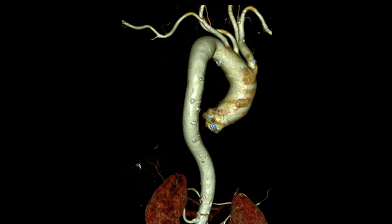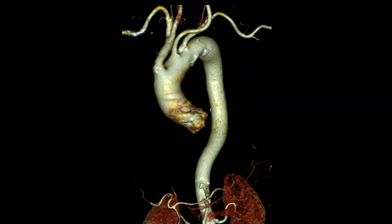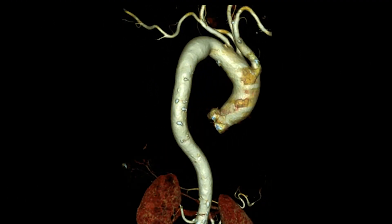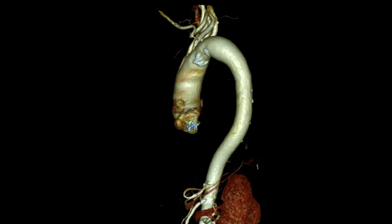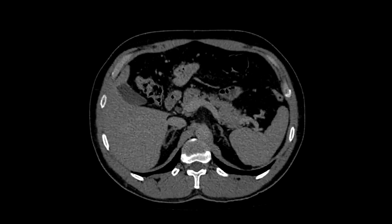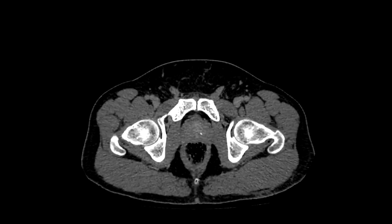A descending thoracic aortic aneurysm is a condition where there is a bulging or weakening in the wall of the descending part of the aorta, which is the main artery carrying blood from the heart to the rest of the body. This condition can be life-threatening if it ruptures, leading to severe internal bleeding.